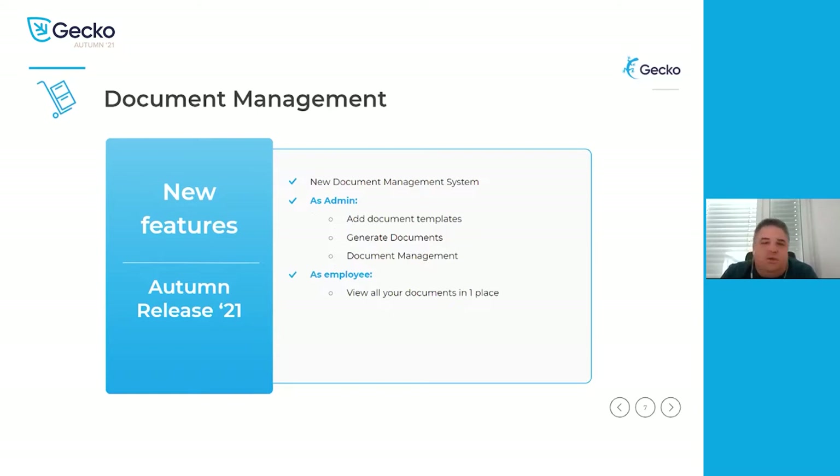As an admin, this doesn't change much — you can still add document templates, the complete version history will be available, you'll be able to generate documents, and then if you wish, you can also send them for e-signatures. But you will now, as an admin, see all the documents in one place. So no matter where — onboarding, offboarding, wherever you create documents — they will now be in one place.